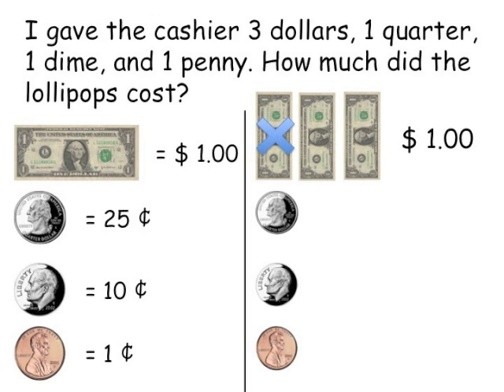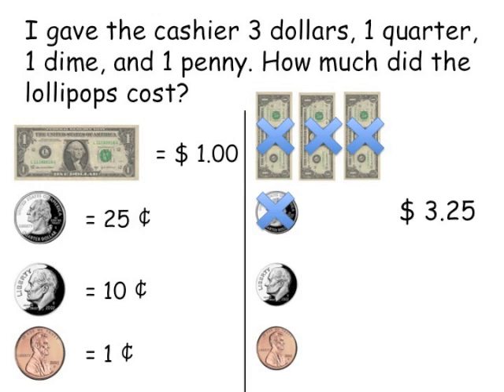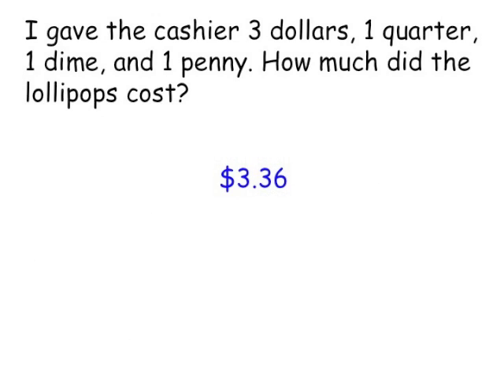One dollar, two dollars, three dollars — then onto the quarter: three dollars and 25 cents. Onto the dime: three dollars and 35 cents. And finally to the penny: three dollars and 36 cents. It looks like I spent three dollars and 36 cents on lollipops. Nice job solving that problem!